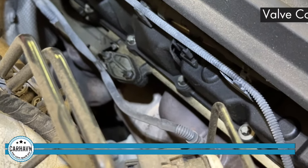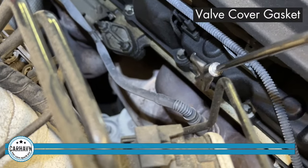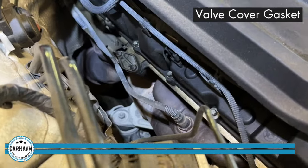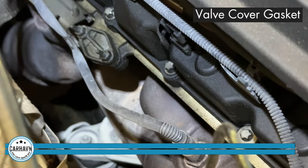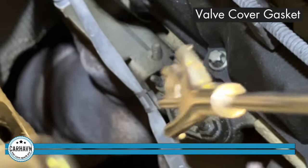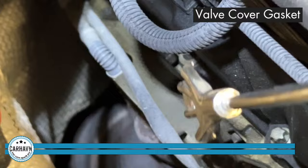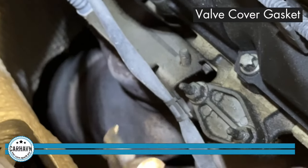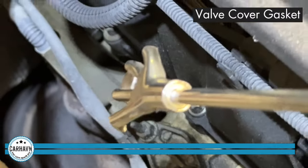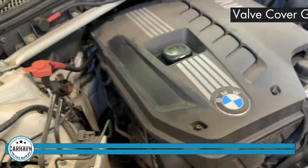Number two is your valve cover gasket. This is the valve cover assembly right here. There's a gasket between this and this section in here, and that area gets full of oil as well. The telltale sign for that is the smell of burnt oil in your cabin. That leak causes oil to go into the exhaust manifold and the catalytic converter, causing it to burn and create that faulty odor in your cabin.